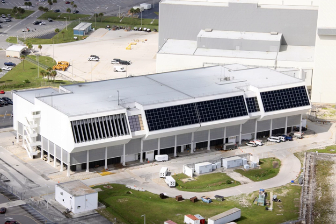Launches have been conducted from the LCC since the unmanned Apollo 4 launch on November 9, 1967. Its first manned launch was Apollo 8 on December 21, 1968.